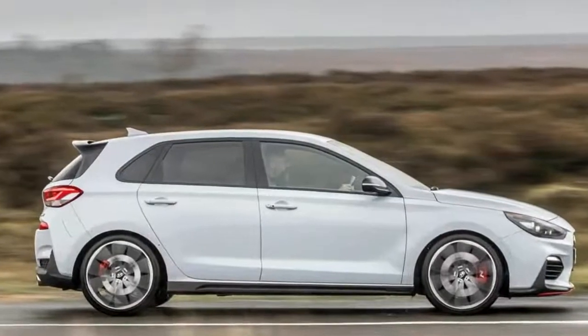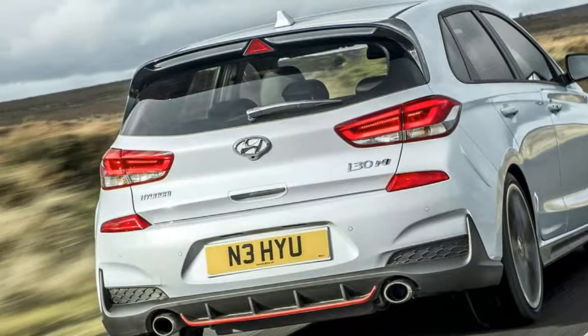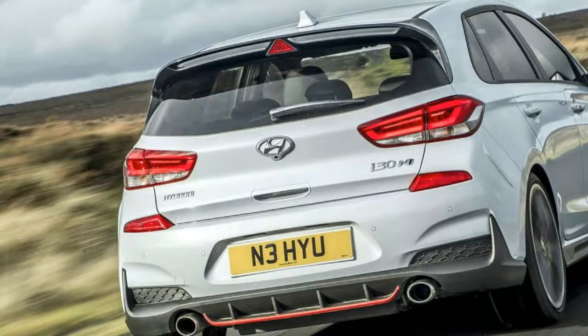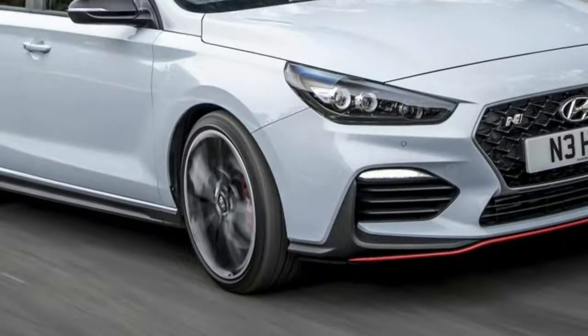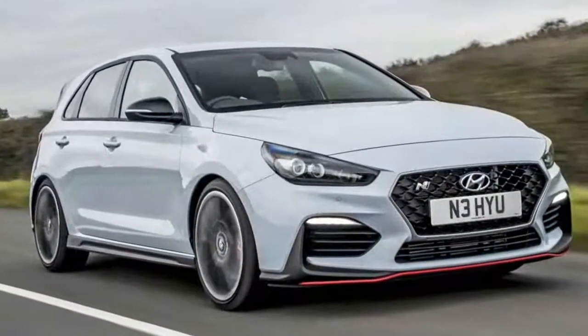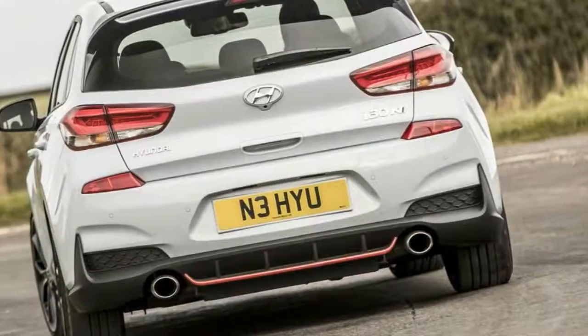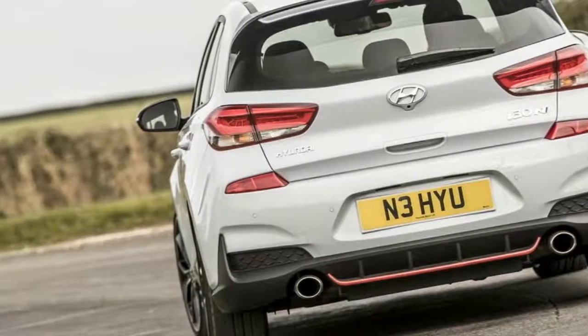The Performance boasts an electrically controlled differential, bigger 19-inch wheels with bespoke Pirelli tires, a sports exhaust, and leather seats — though you can spec those back to fabric to save some kilos. It's Hyundai's first proper performance car, which makes the end result all the more impressive.